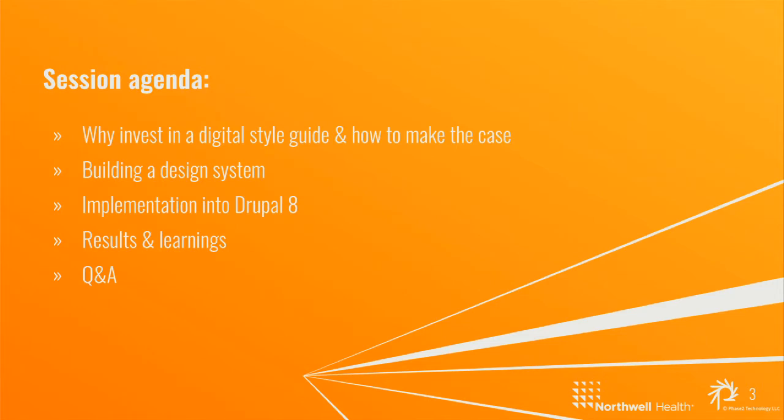To give everyone a quick idea about how this session is going to go, here's a quick overview. First, I'm going to speak a little bit about why it was important for us to invest the time and energy into building a digital style guide and how we made the case for it to our senior leadership. Then Joey from Phase 2 is going to talk about how we approached building a design system. Then Pete's going to talk about the implementation aspects of integrating the digital style guide into Drupal 8. And lastly, we'll highlight some results and learnings before opening up the floor to questions.